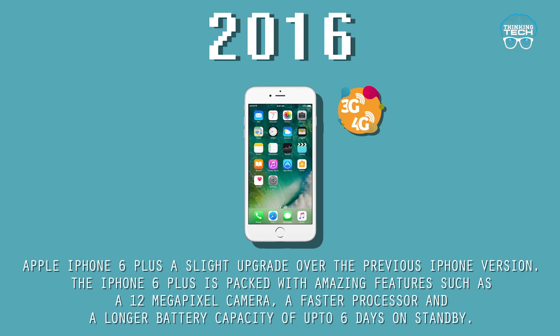2016: The Apple iPhone 6 Plus. A slight upgrade over the previous iPhone version, the iPhone 6 Plus is packed with amazing features such as a 12-megapixel camera, a faster processor, and a longer battery capacity of up to six days on standby.